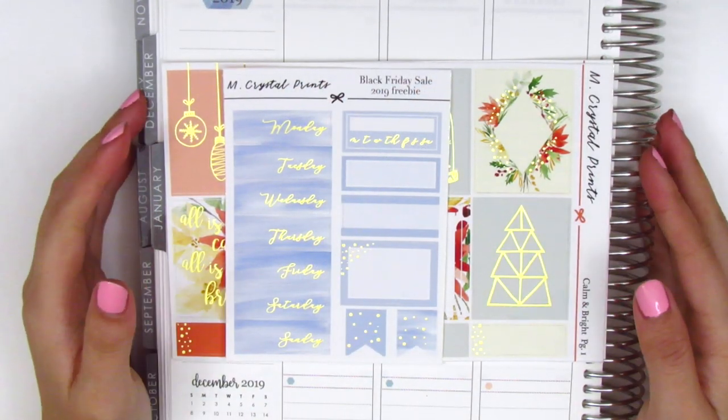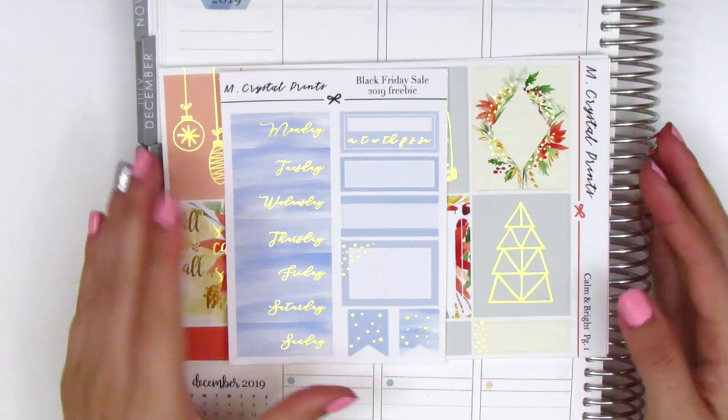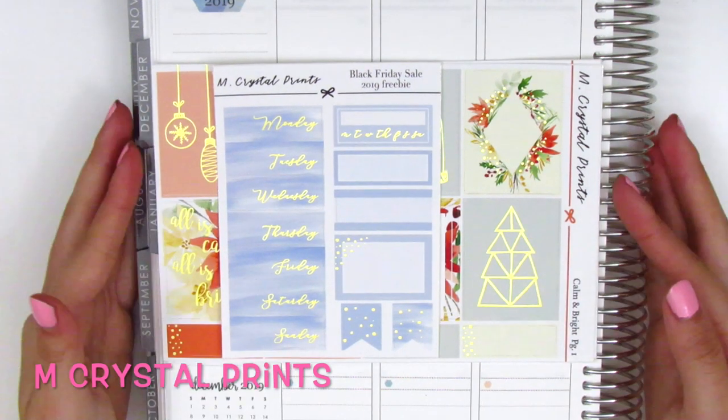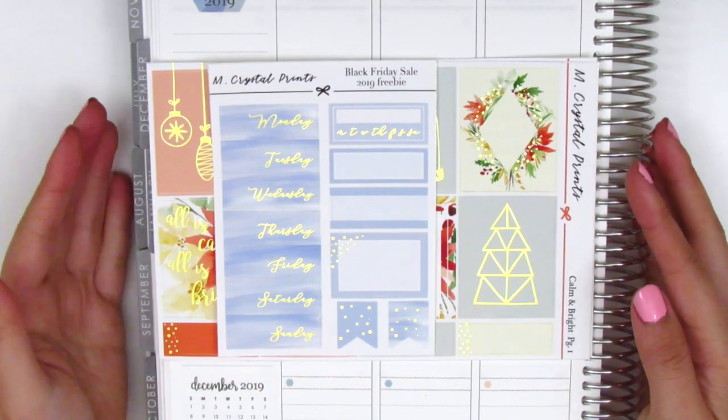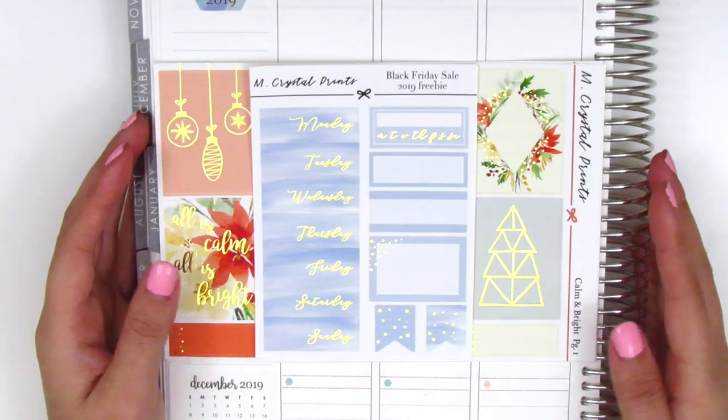All right, so that wraps up the icon stickers that I have for today. So now we are going to move on to the kits that I've purchased. The first one here is from M. Crystal Prints — this is a new shop for me. I actually discovered her through my friend Rachel from Gathered Plans. Her stickers are super gorgeous, and I'm really happy with my purchase.